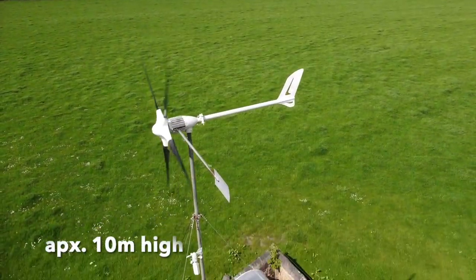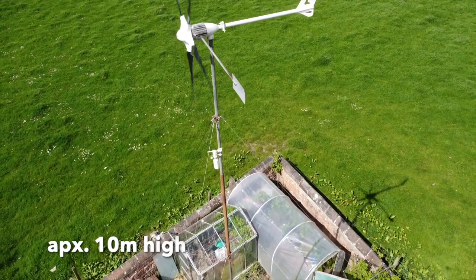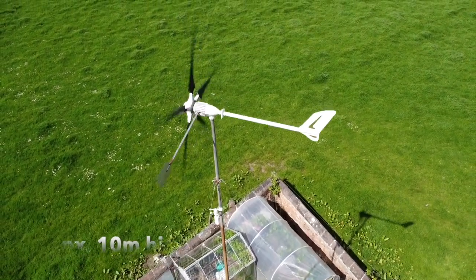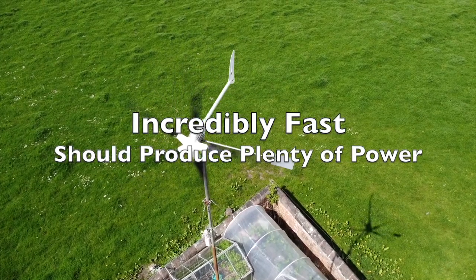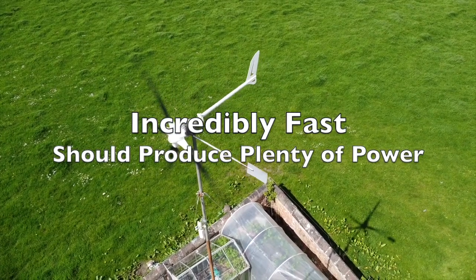This HAWT looks to be about 30 feet off the ground. It sits in an open field with plenty of clean, unbuffeted air. Wow, this thing is really moving — I would venture to guess that it's making plenty of power.